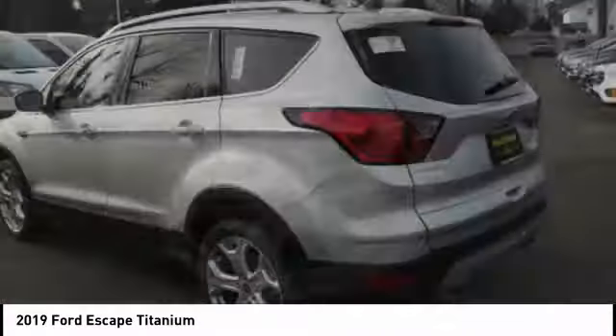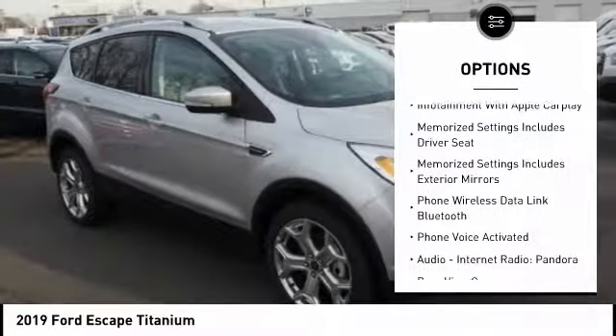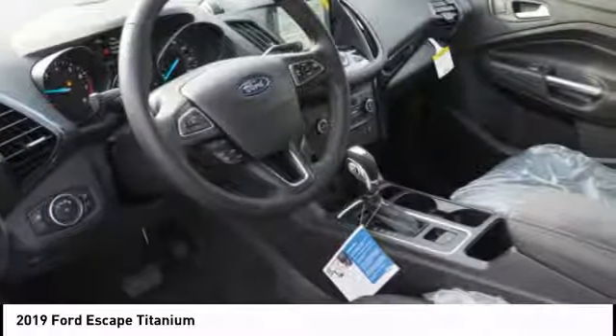Here are some of this vehicle's great options: leather trim seats, traction control, keyless entry, remote engine start, stability control, cruise control, voice activated navigation system, and universal garage door opener.